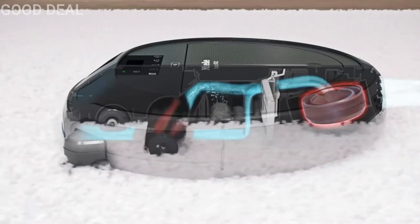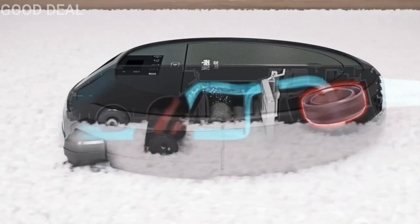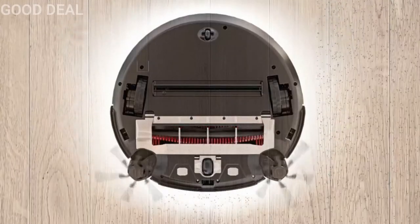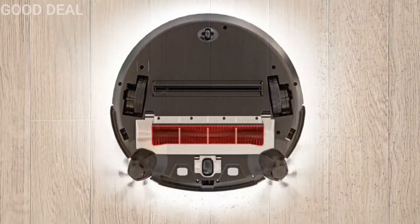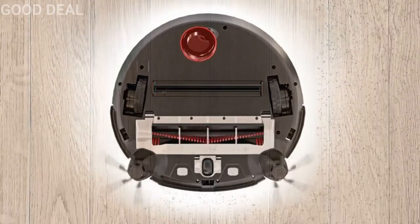This high suction power comes from the high speed of the brushless power motor, which is particularly efficient and durable. With Quattro cleaning power — which consists of side brushes, roller brush, suction aperture, and motor — the Scout RX2 cleans extremely powerfully.